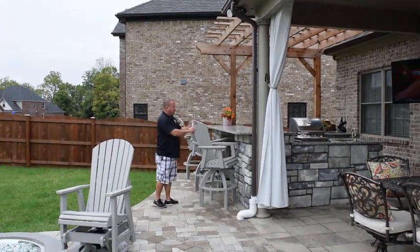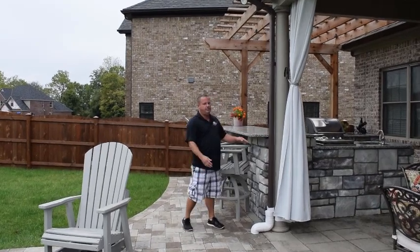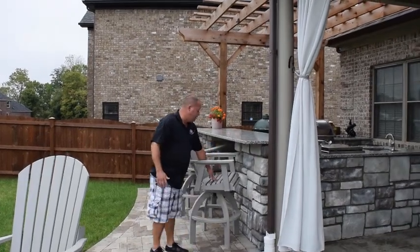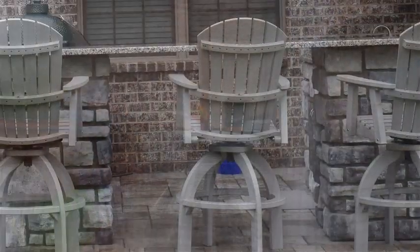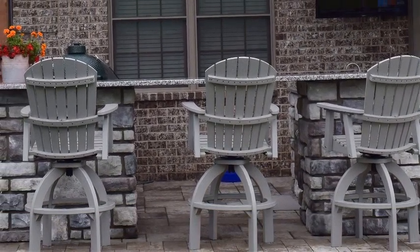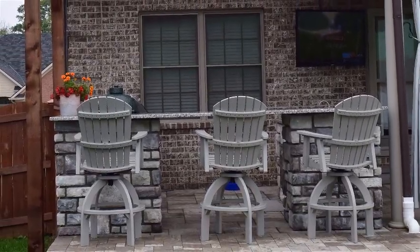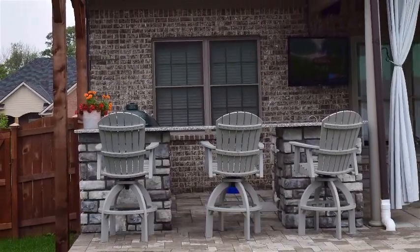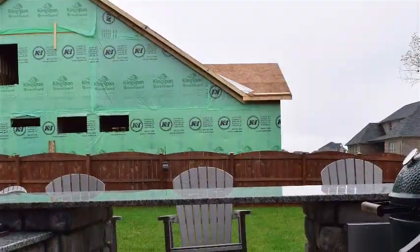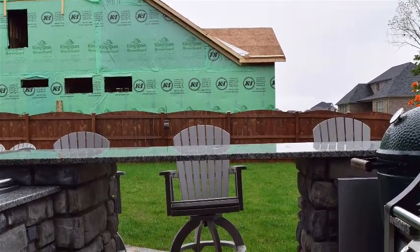This bar area — we did a few things unique with it. Number one, we raised it up so it's a bar height, so that if there's a lot of people here you can stand, put your arm on, have conversations. Also nice bar tools. One of the things we did as well is we left an open area underneath the bar. The customer didn't need any more storage — they had plenty in the two side areas, so they saved a little bit of money by leaving that open. Also, when cleaning this bar area out, if this U-shape was closed in, it would be really hard to just take a water hose and spray it out or blow leaves out of it, so it gives good access for getting the leaves and stuff out.